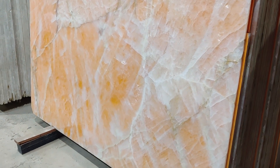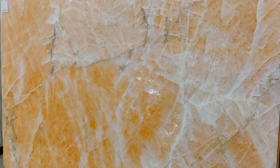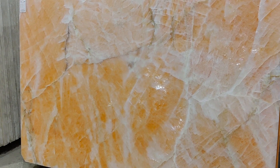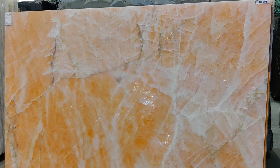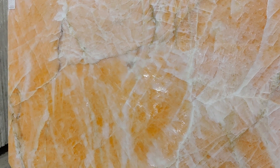This onyx marble has a combination of lightish orange and whitish rings. It also has a crystal type property which makes this onyx marble shinier to the touch. This onyx marble comes in 18mm of thickness with high-end gloss polish, which makes this product shinier and also brighter than regular onyx.